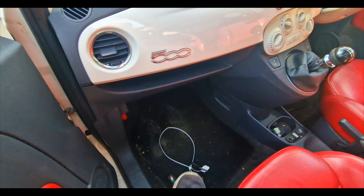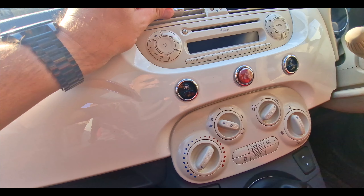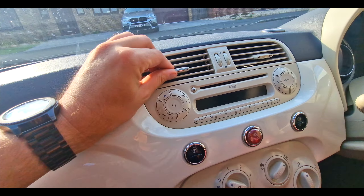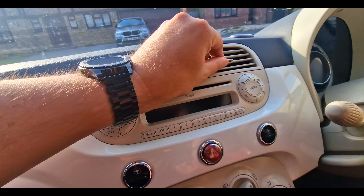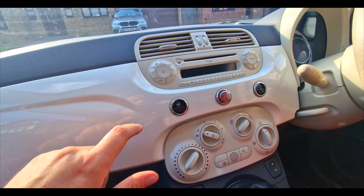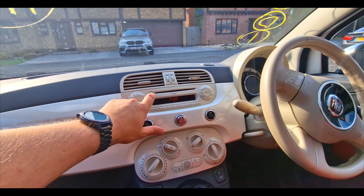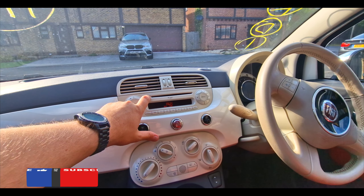It's looking fairly bare if I'm being honest with you in here. That's broken. That's not broken but we haven't got a little chrome piece there. Put the radio on. At this point I need to check — oh, it's on aux.